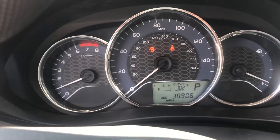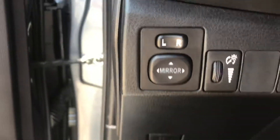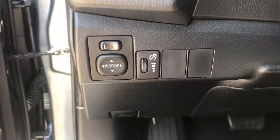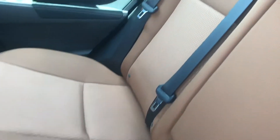It looks like you got 30,906 miles. You got your controls for the mirror right here. The inside and the outside are all super clean — no cigarette burns, no bad smells. It's just nice and clean, the way a car is supposed to be.